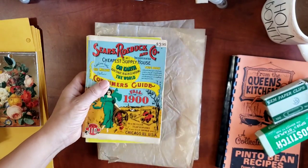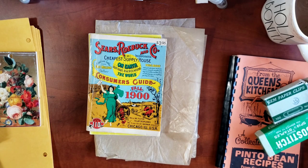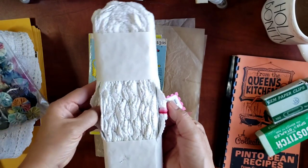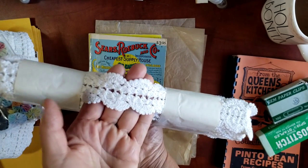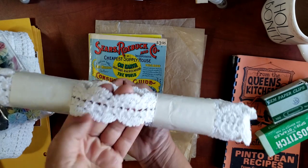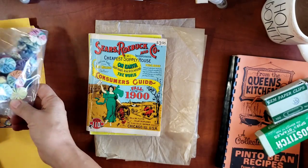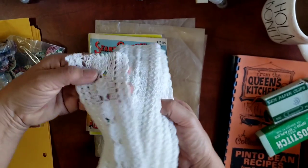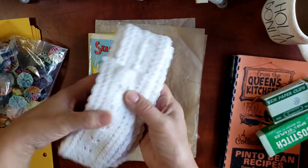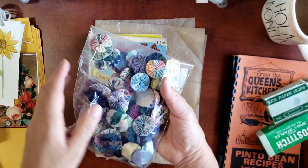I also picked up a few other items there. They had this cotton lace — look at this! It's ten yards of beautiful white cotton lace or cotton trim, absolutely gorgeous. I picked this one up as well — I think this one is five yards — and look at how gorgeous it is. Such a nice find.